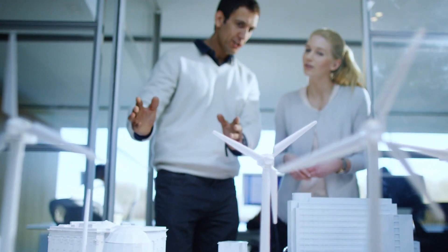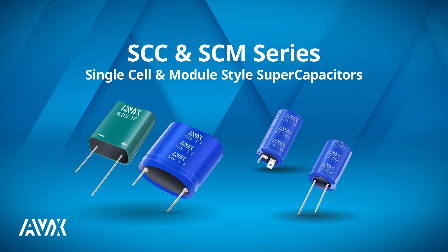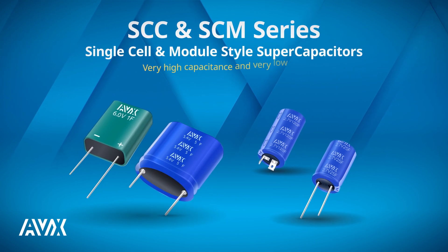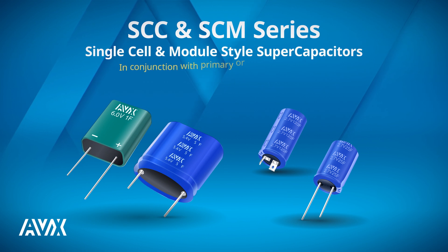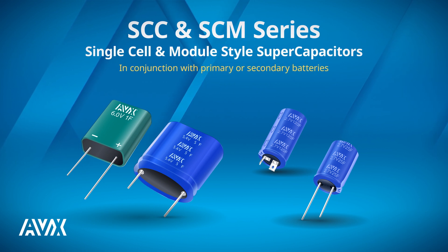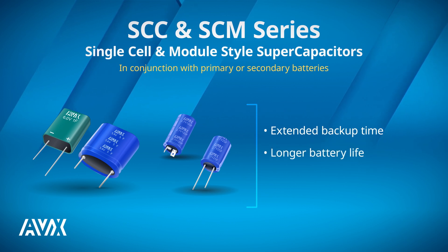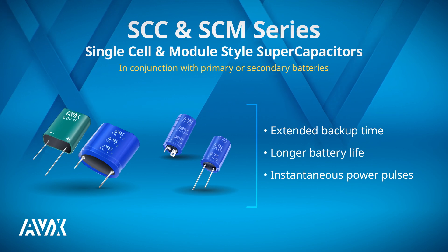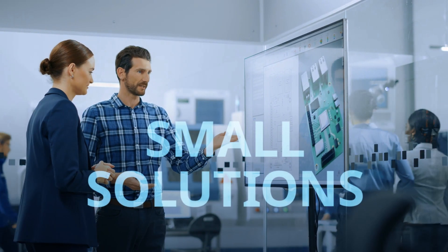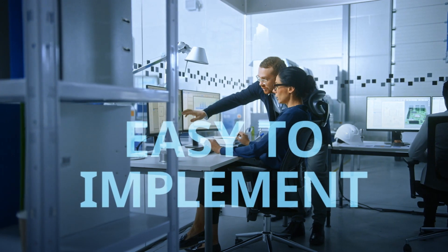Need excellent pulse power handling? AVX's SCC and SCM series of single cell and module style supercapacitors bring you very high capacitance and very low ESR. And in conjunction with primary or secondary batteries, they also provide extended backup time, longer battery life, and instantaneous power pulses as needed. All in all, your solution is small, lightweight, and very easy to implement.